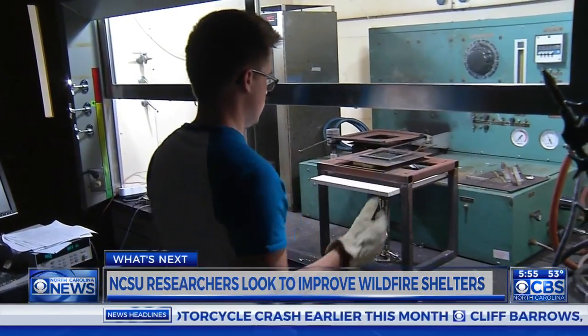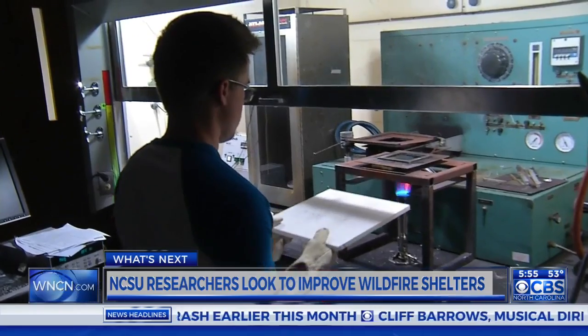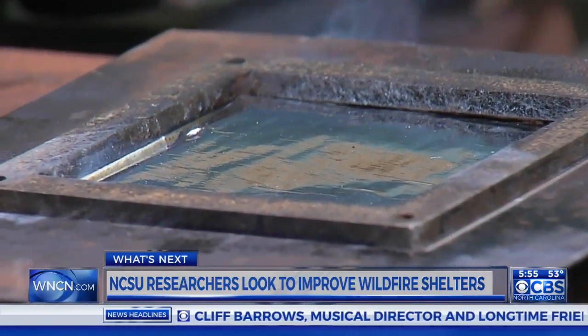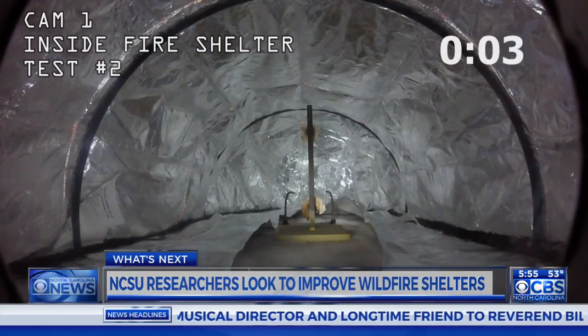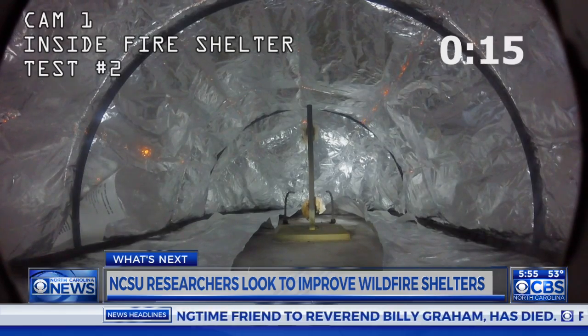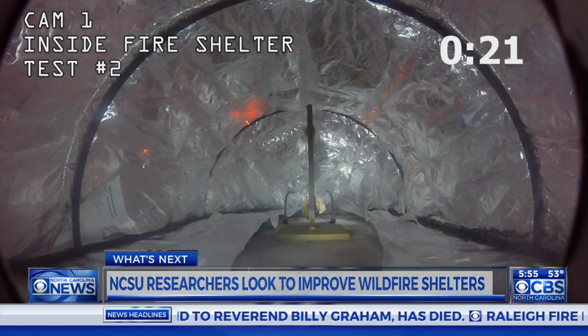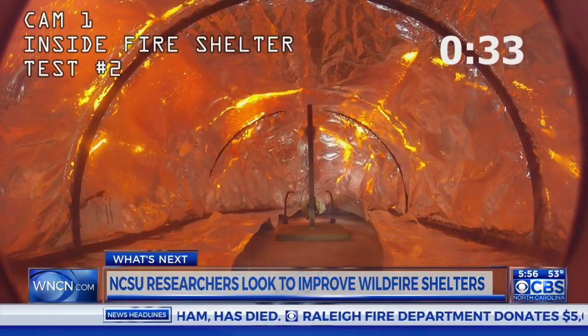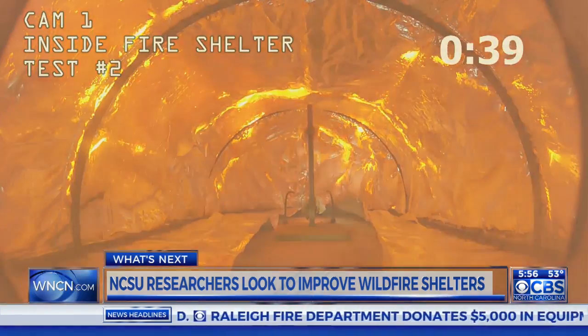Researchers are looking for just the right combination and arrangement of materials to protect firefighters from a wildfire's intense flames, heat and wind. The structure of that fabric is very complicated. It's many layers made up of heat resistant fibers, but also other things that go into it that gives it that heat blocking ability. It would be able to insulate and maintain the air temperature within the shelter as low as possible for as long as possible.